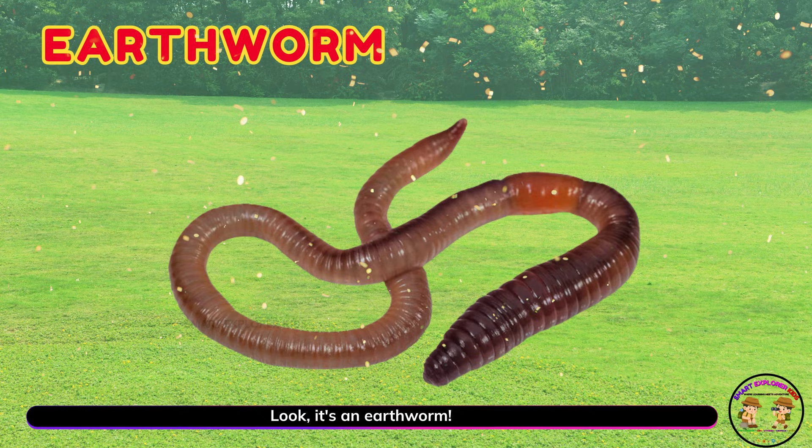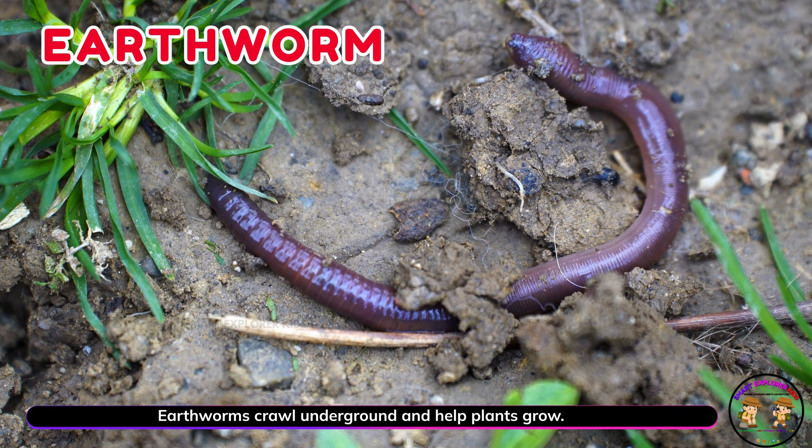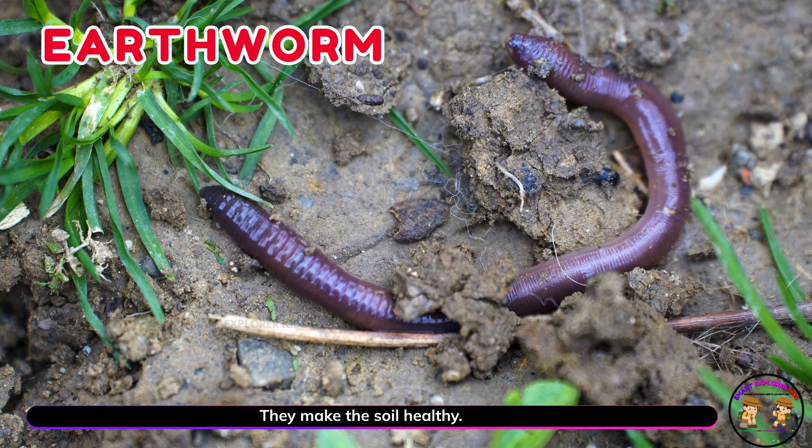Look! It's an earthworm! Earthworms crawl underground and help plants grow. They make the soil healthy.